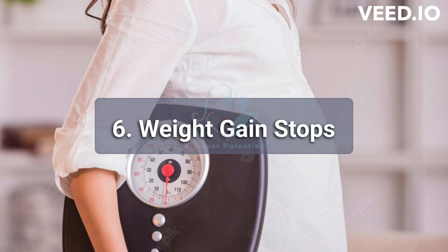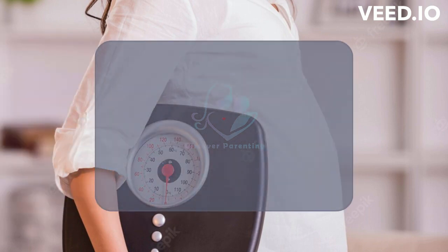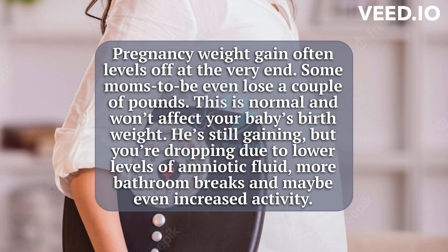6. Weight Gain Stops. Pregnancy weight gain often levels off at the very end. Some moms-to-be even lose a couple of pounds. This is normal and won't affect your baby's birth weight. He's still gaining, but you're dropping due to lower levels of amniotic fluid, more bathroom breaks, and maybe even increased activity.